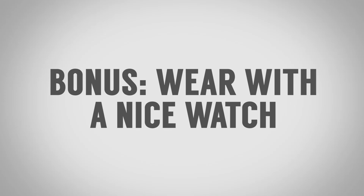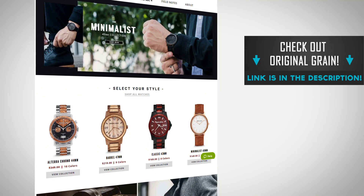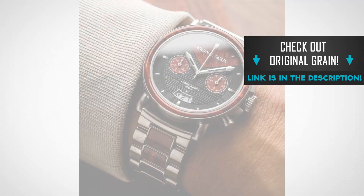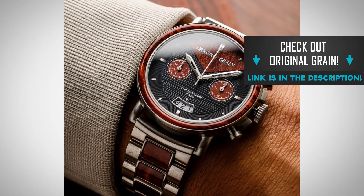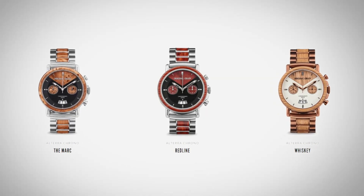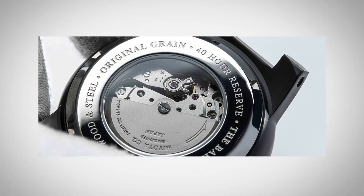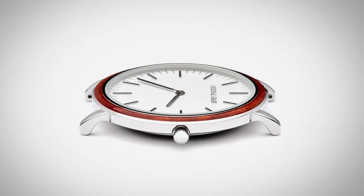Bonus tip for dressing up a t-shirt is to have a nice watch. Think about it — you've got this entire area of your arm where you can bring in jewelry, and that's what watches are: a modern piece of jewelry. Original Grain — I've talked about them before, over a year they've been a sponsor of mine, and I'm proud to have them as a paid sponsor because this is a great conversation piece. They take wood, they take steel, and bring it together in a beautiful watch. Check out the Chrono, the Classic, the Barrel, and the Minimalist collection. They've got automatic, they've got quartz, tons of options. I'll link to them in the description — go check them out, great company.